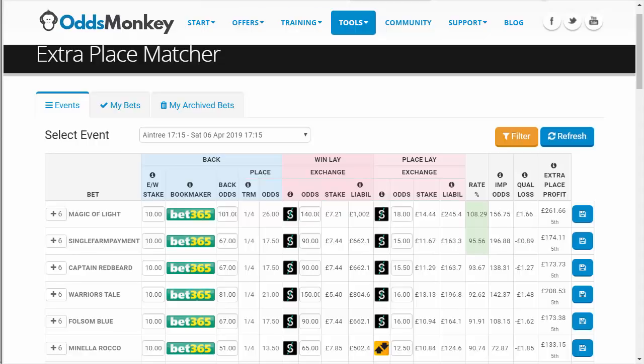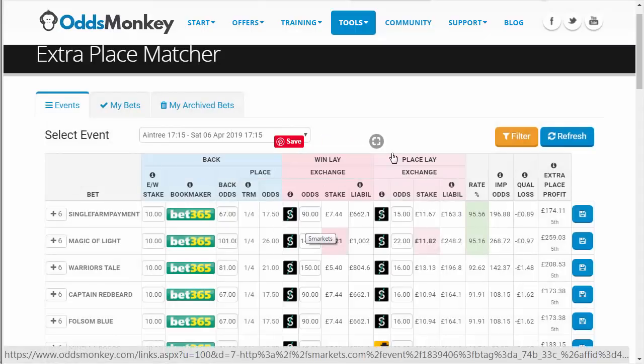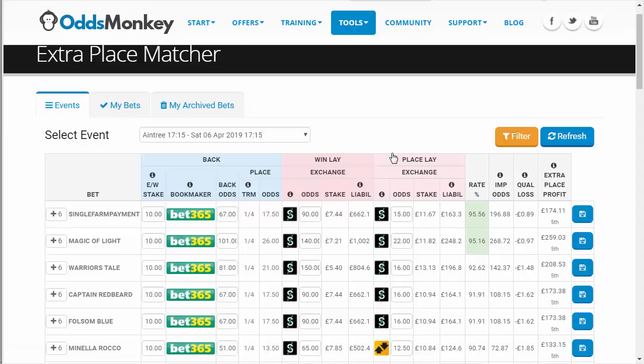Let me show you the Extra Place Matcher tool. This is a tool where you can load it up at any time and see if there is extra profit to be made on place markets from each-way bets where the bookie is paying out extra places. I'm going to refresh it so it's up to date. I have a suspicion Odds Monkey is going to be loaded down tomorrow morning — they basically crashed on the first day of the Cheltenham Festival. Do not leave this to the last minute; it has to be done by 12 noon tomorrow.